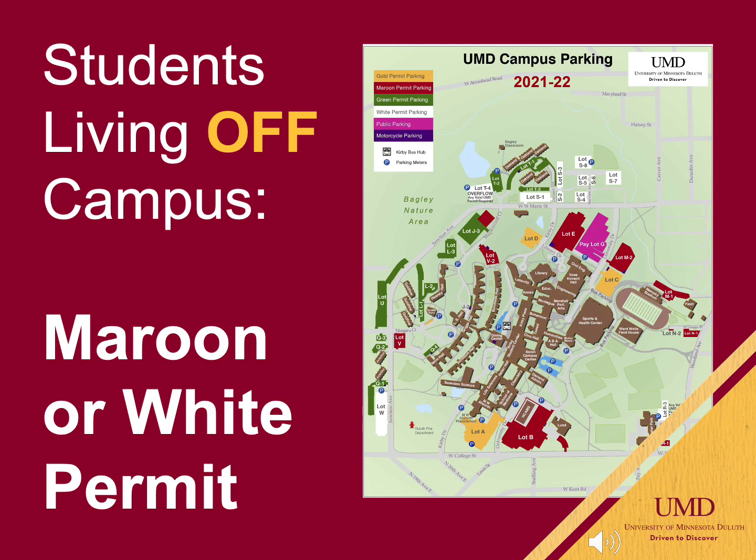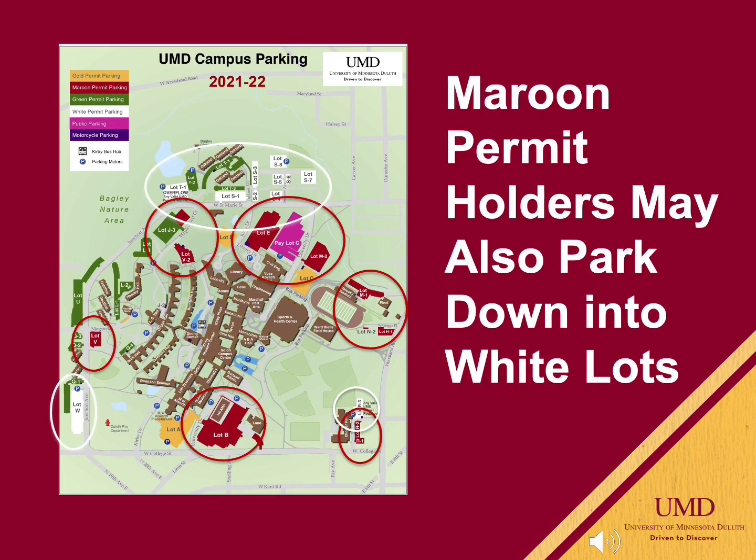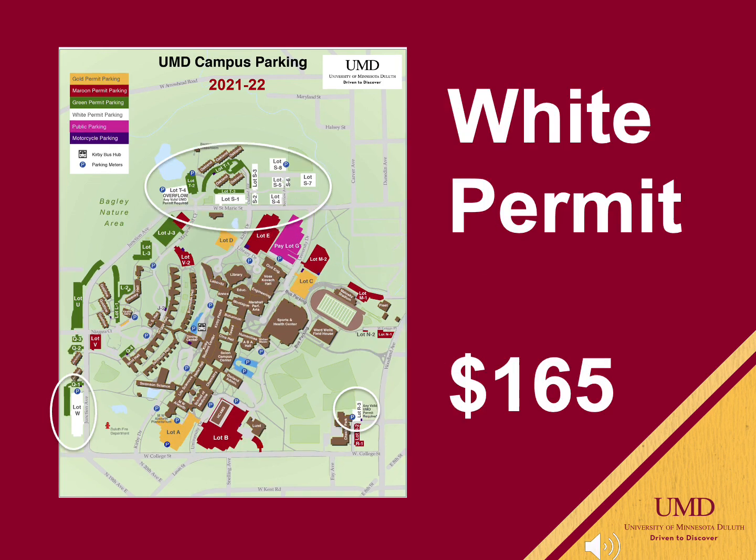Students living off campus will need to purchase either a maroon or a white permit. The maroon permits are $300 and they allow you to park in the maroon lots circled here. With a maroon permit, you may also park in the white lots. The white lots are on the outer perimeter of campus. White permits are $165 for the year.